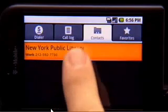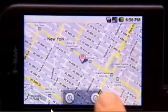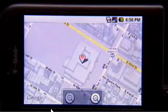G1 takes you beyond data to get you to the information you need in a way you've never seen before. Features like directions and traffic view help you never be lost again, or late.